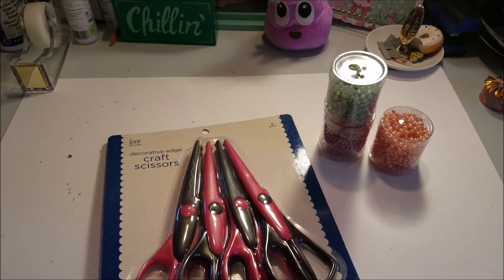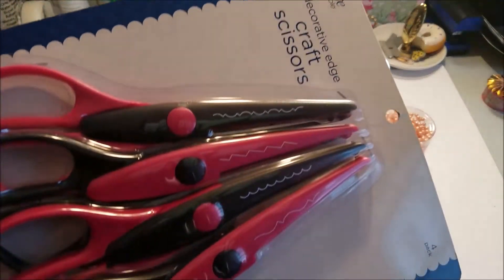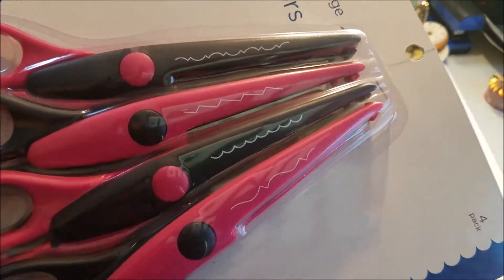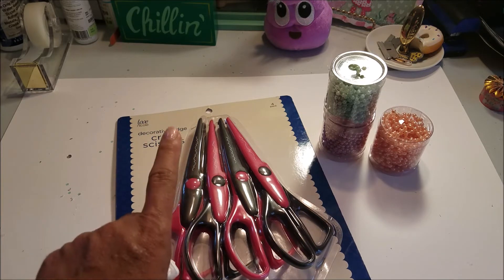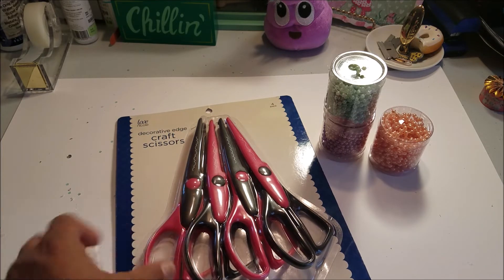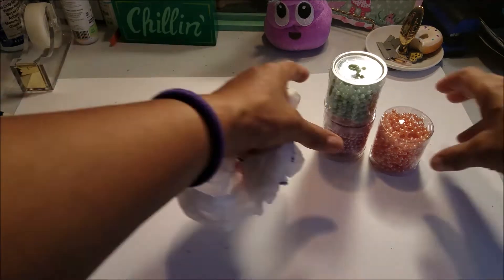Then I picked up these Love Nicole Decorative Edge craft scissors. I like all those little scallops, I think that would be neat. This was $5.99 and I used the 40% off coupon. That was all I got from AC Moore, so then I went to Hobby Lobby.